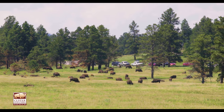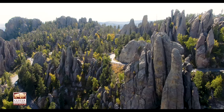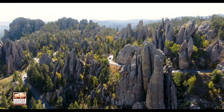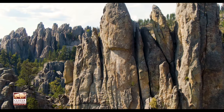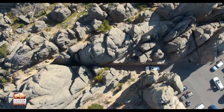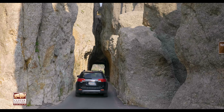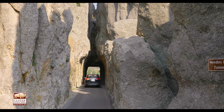As you exit the Wildlife Loop, your journey isn't finished yet. Visit the stunning Needles Highway. The name emanates from the rugged granite formations that pierce the horizon like a needle. Be sure to check out the unique rock formation with the Needles Eye. Hold your breath as you squeeze through this tight but accessible tunnel.